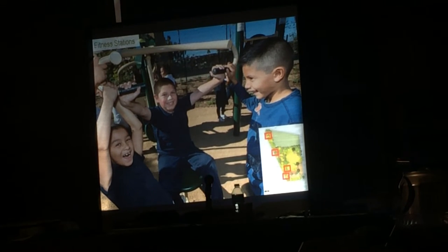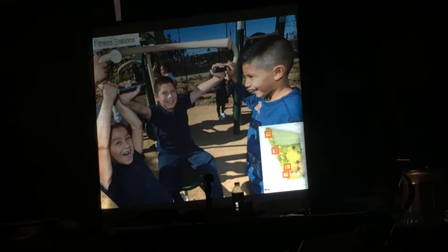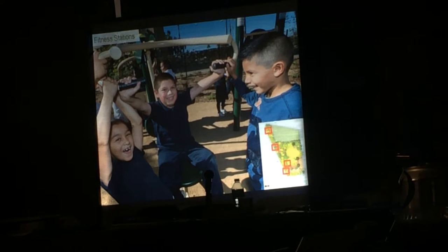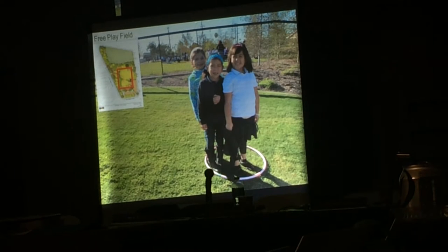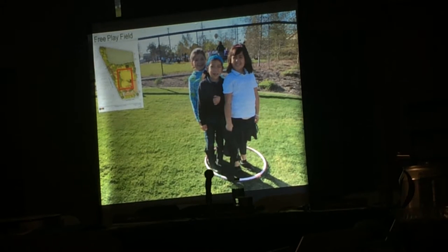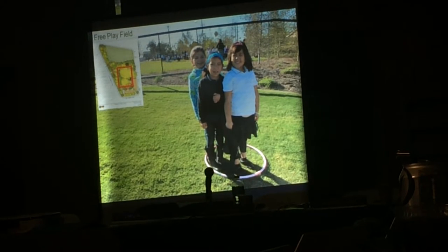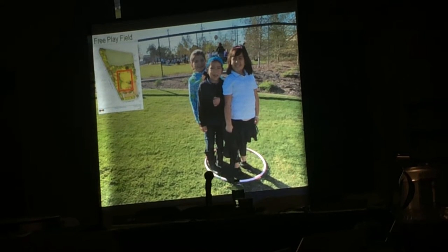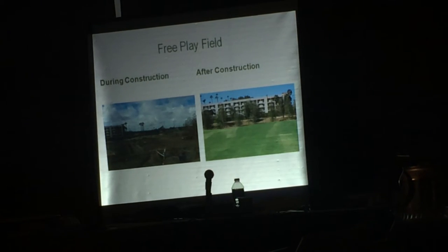Here are some fitness stations sprinkled throughout the park. We've had a lot of experience building natural parks along urban waterways, and finding a way to activate them is really important in making them feel safe, as well as providing active recreation and promoting a healthy lifestyle. Here are some students enjoying the fitness stations. Another component of the park is what we call the free play field. There's a recreation center across the creek, so we wanted a free play meadow where students and the public can think of imaginative games.